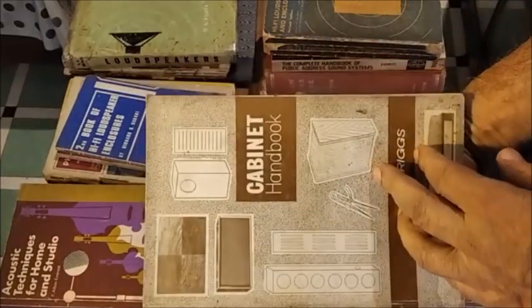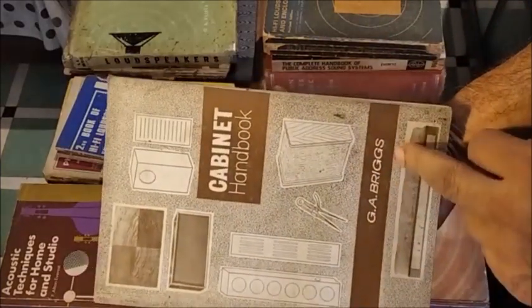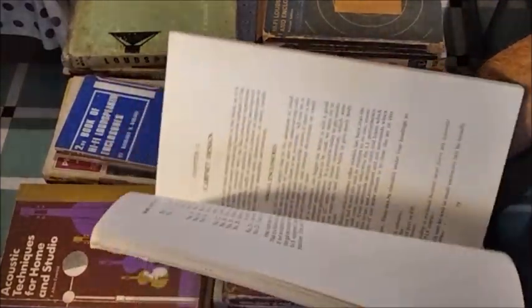This is a cabinet handbook written by Mr. G.A. Briggs, founder of Wharfedale Speakers.